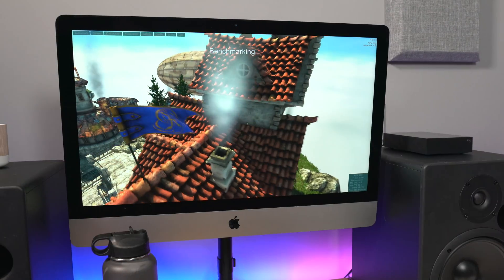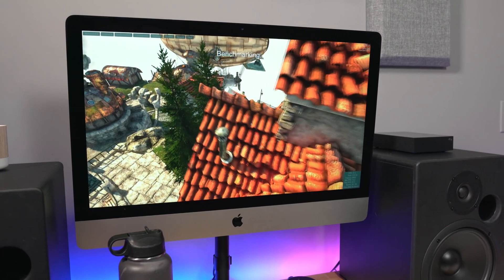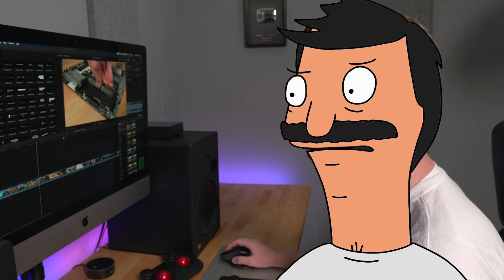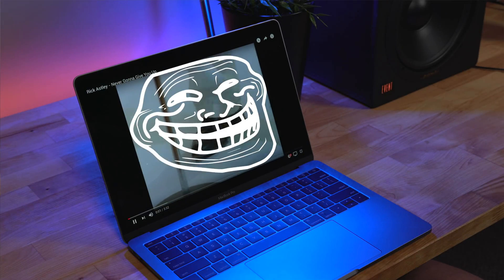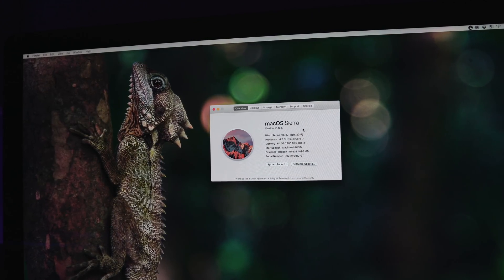I wanted to see if I could get my Macs to thermal throttle, but rather than try unrealistic benchmarks designed to punish the computers and make them as hot as possible, I decided to try real-world workload scenarios — stuff that you would actually do — to see if I could get anywhere near the thermal throttle limit on both my base model 2017 13-inch MacBook Pro and my loaded 2017 i7 7700K iMac.